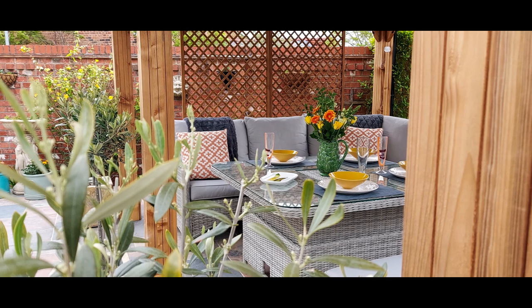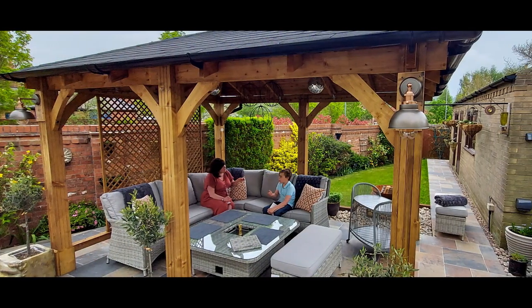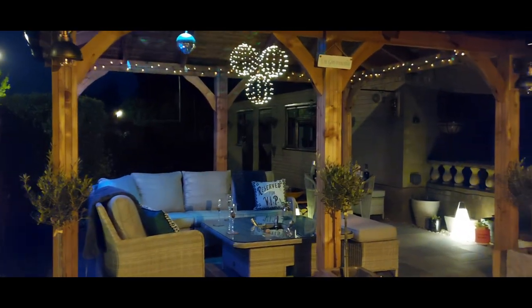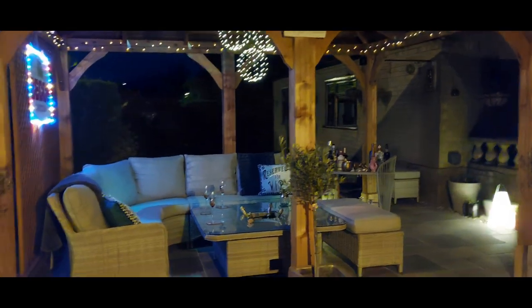Since having the gazebo, Rebecca and her husband now spend more time in the garden, from tea first thing in the early morning to sharing lunch in the sun, or a few cheeky beverages in the evening. It has really helped bring their garden together and provide that social space they wanted.